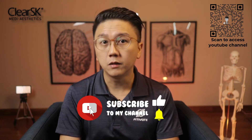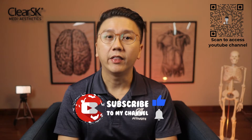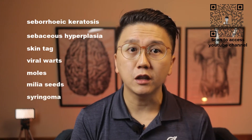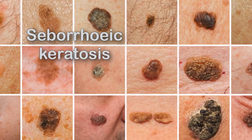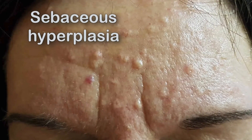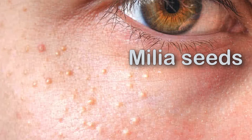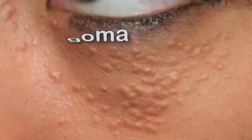If you're new to our channel, click on the subscribe button now. These are the seven most common causes of facial skin growth that I see in my practice. Take a look at this picture of the seven conditions and I'll be elaborating on them in this two-part video series. Most of them are benign and are pretty much harmless.